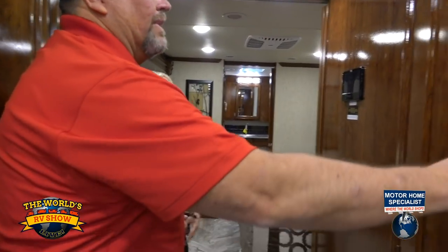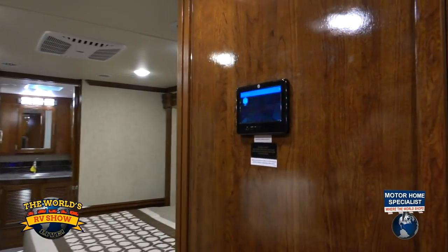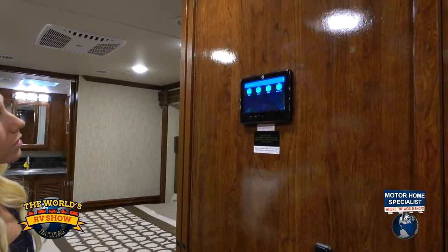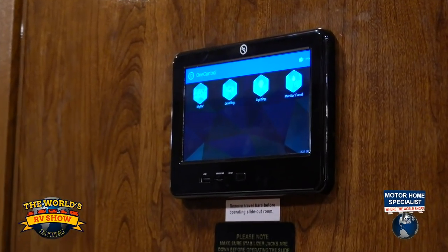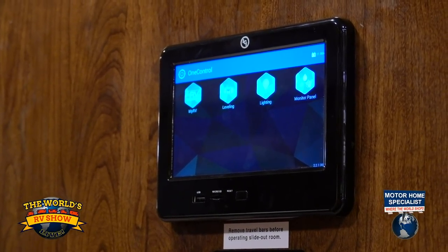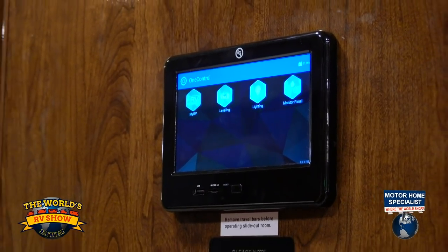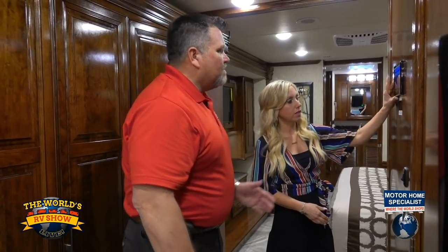Let me show you the MyRV1 control — when we turn this on, basically what this does is we can put the app on our phone with a passcode. Everything that's on this particular monitor can be on your phone: your lighting, your heat and air, your leveling, and the slide-out rooms. Something else it offers — being all digital — you actually have your owner's manual on here too. So everyone in the family has full access to the monitors, the lighting, slide-out rooms, awnings, everything, just with a passcode on your phone. Very convenient.